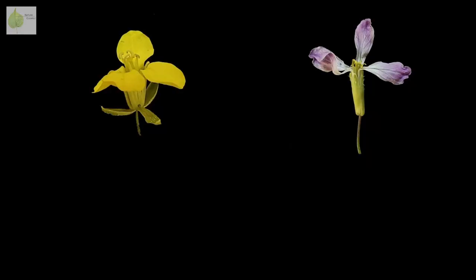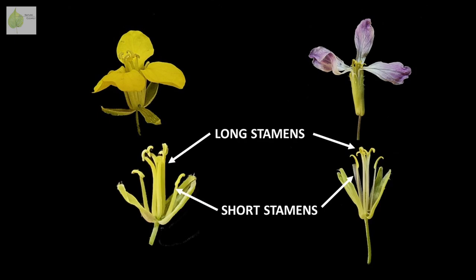That leads us to another characteristic of this family. The stamens are positioned in whorls, and they often differ in length in a particular way: four are long, and two are short. So when we open up a flower, we clearly see those two short ones on the sides, and then in the second whorl, four long ones.